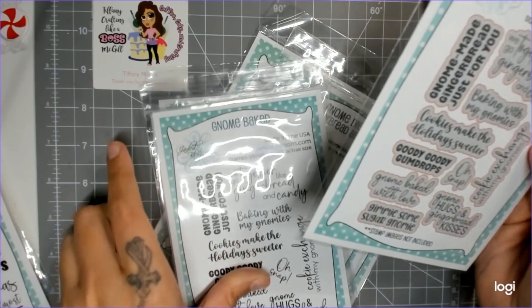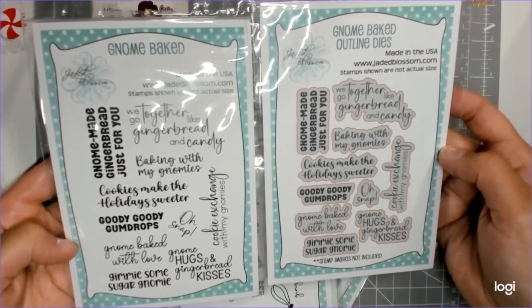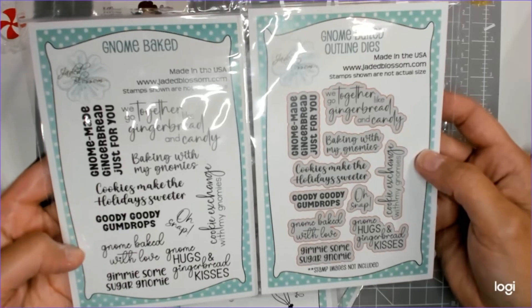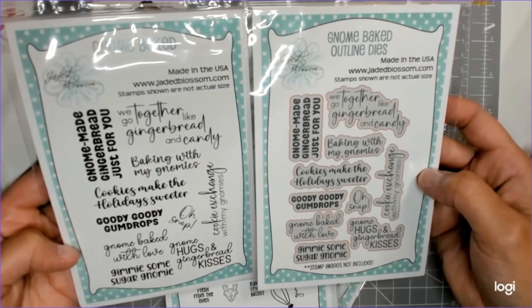Here's the stamp set — it says 'Gnome Baked' instead of 'Home Baked,' get it? Sayings include: 'Cookies make the holiday sweeter,' 'Gnome made gingerbread just for you,' and 'Give me some more sugar, Gnomey.' You can read the rest of them there — I like those.